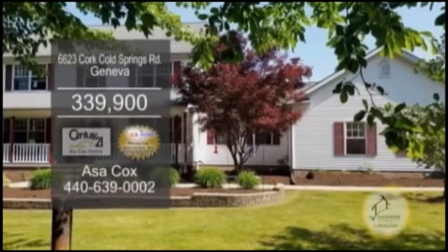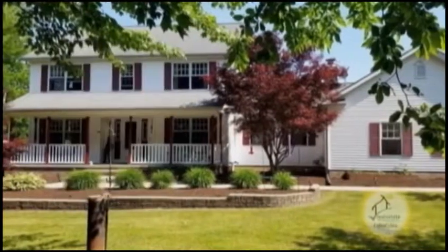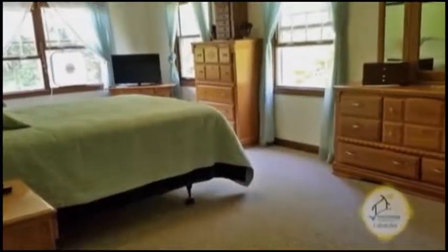A colonial in Geneva, this home is situated on over eight acres of land with a horse barn and a hay barn. The floor plan includes four bedrooms and two and a half baths.